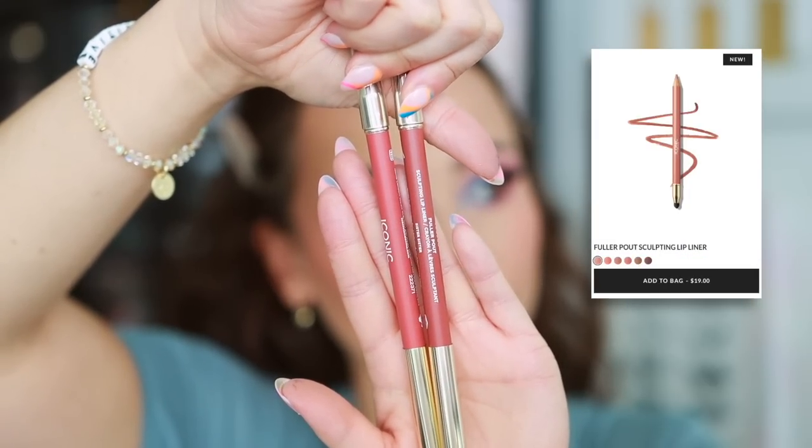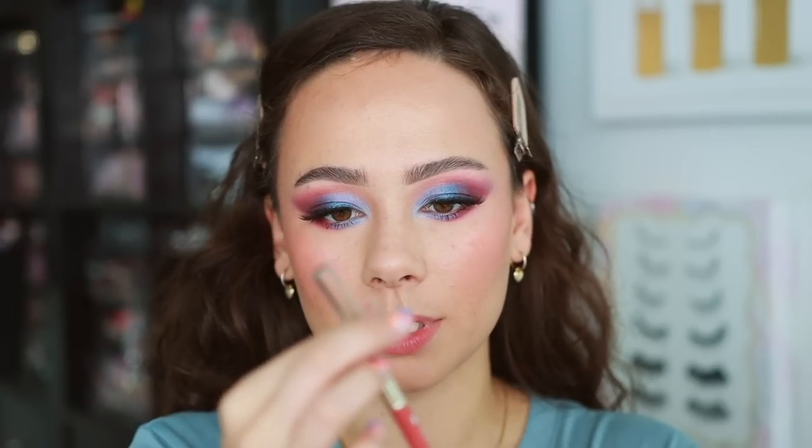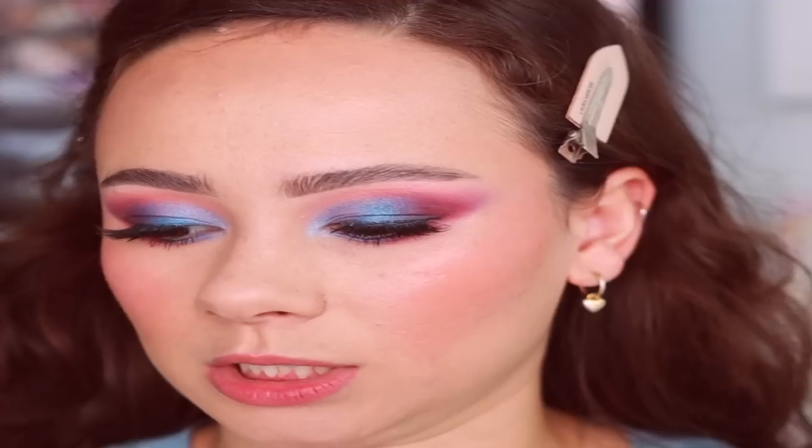Popping on some falsies and finishing with lips. Iconic London launched these Sculpting Lip Liners — made to be natural but to re-sculpt and reshape your lips. There's a smudger brush on the end which I haven't seen in a while. Using the lighter shade 'Seriously Cute' — this wooden applicator is really close to my natural lip color, just a little more orange-warm. It's pretty creamy for a wooden pencil and there's not much drag. I really like the consistency of this.